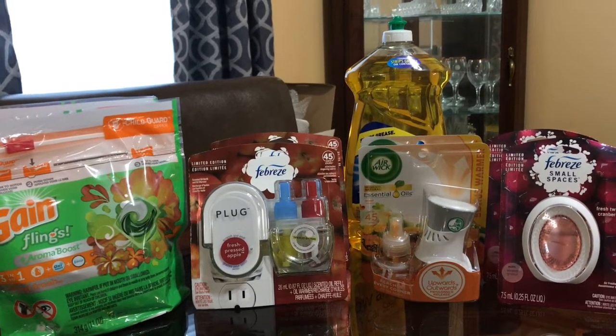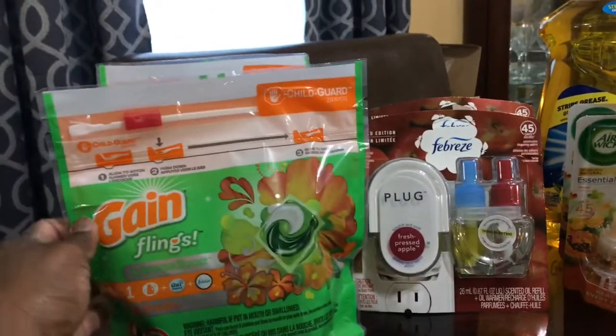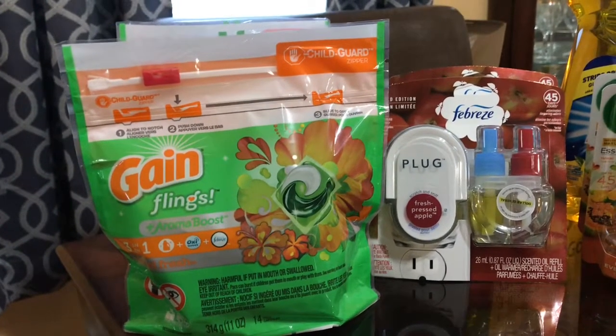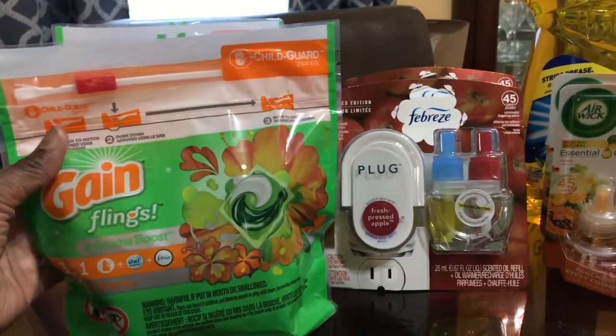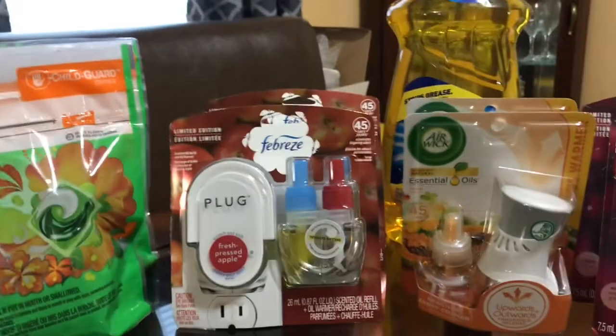Alright, so let's jump into it. I got these Gains — Gains are $3.95 a piece and I had a two dollar paper coupon. It expires today, so if y'all got those coupons out there they expire today. So I got two of those.